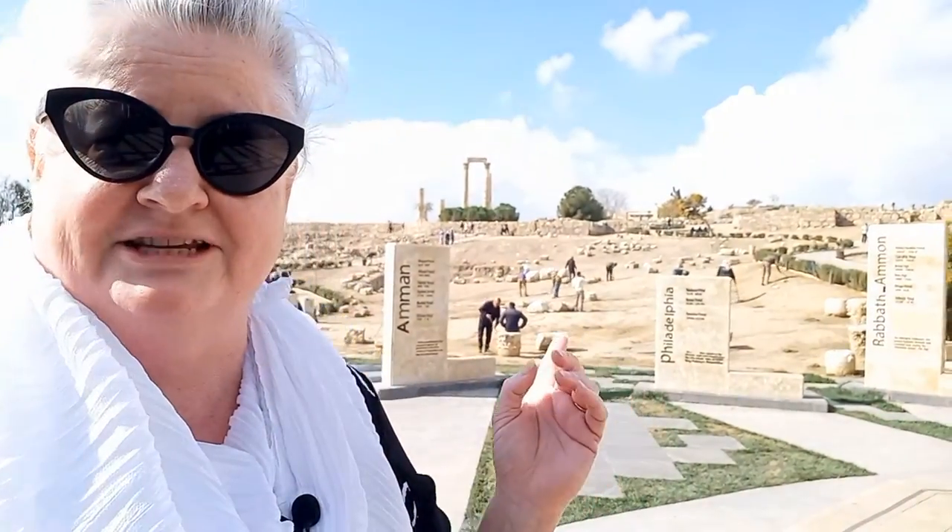Today we're going to start our day at Amman Citadel. This site has been occupied since Neolithic times. It has had every change known to mankind, and these little pillars just here tell you about each of the stages.